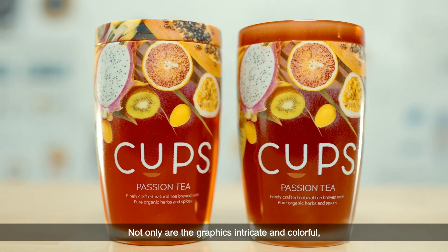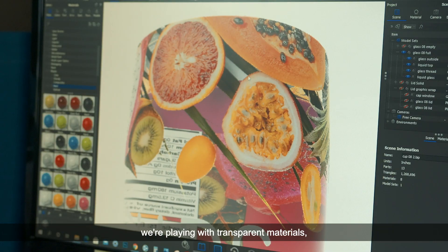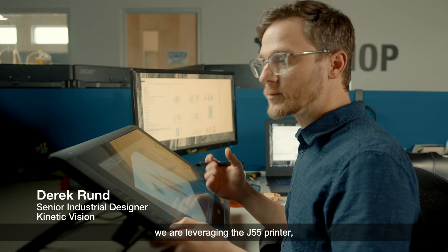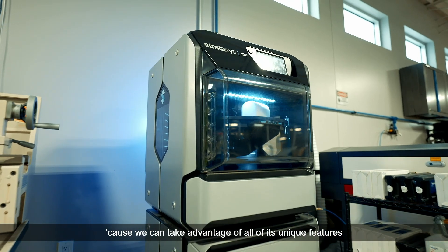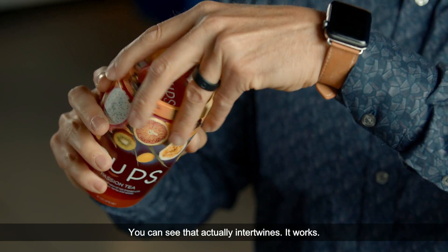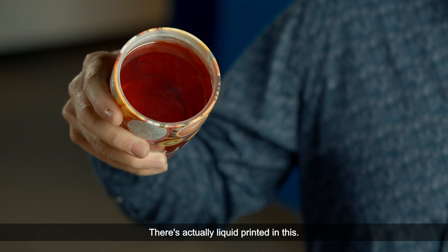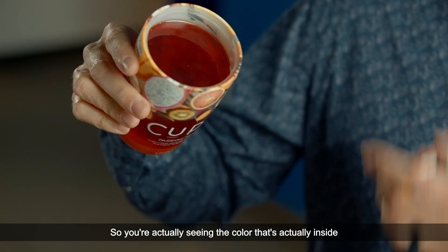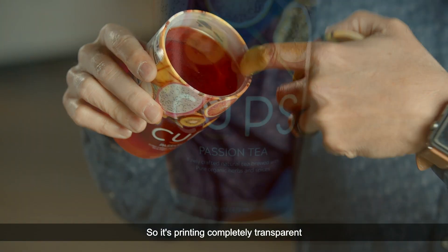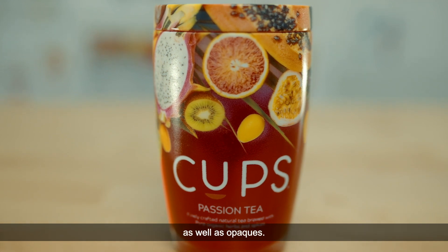Not only are the graphics intricate and colorful, but we're playing with opaque materials and transparent materials, which is one of the reasons we're leveraging the J55 printer — we can take advantage of all of its unique features. We have alternate lids that actually intertwine, and there's actually liquid printed in this, so you're seeing the color that would be inside — the passion tea would be colored — printing completely transparent and colored transparent colors at the same time as well as opaques.